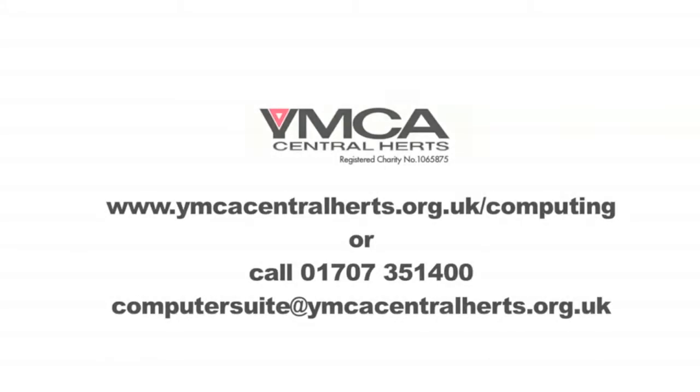If you're interested in volunteering at the YMCA computer suite, or to find out more about our courses, or information about hiring out our facilities, please get in touch with us. We hope to be able to welcome you here soon.